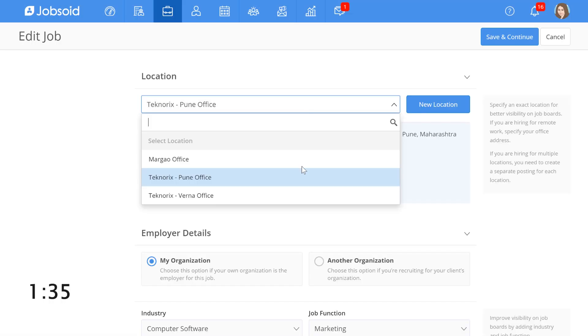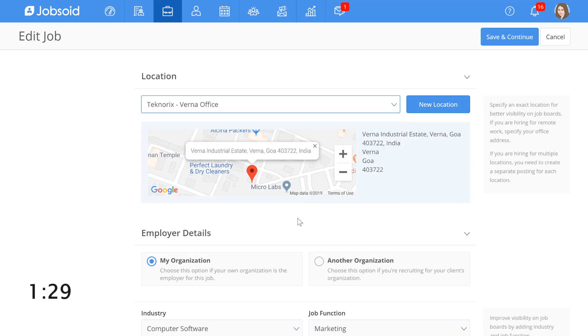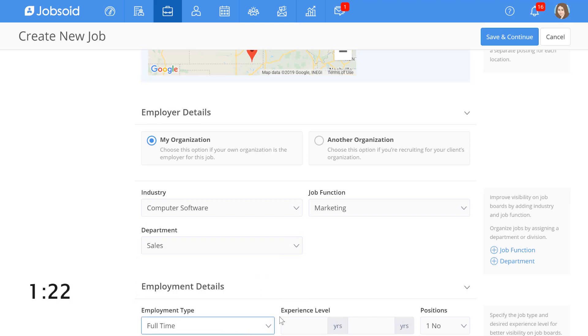Next, I'll enter the job location I'm hiring for. This helps LinkedIn promote my job to candidates in my nearby location and attract the right talent. It's also easy to fill in details like industry, job function, employment type, salary details, etc. This helps to further target your jobs to the right audience. Now click on the save button to continue.